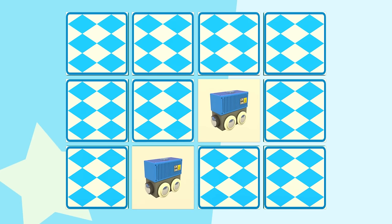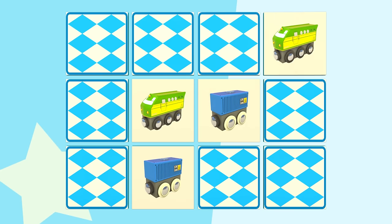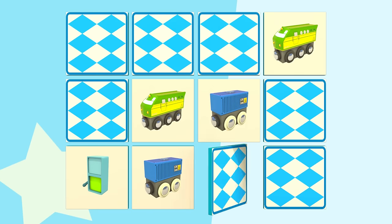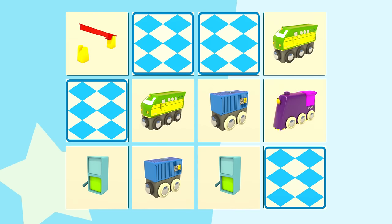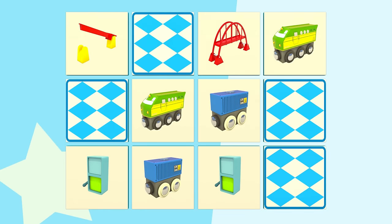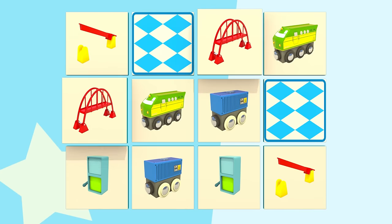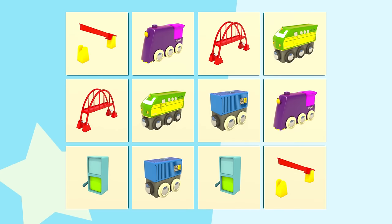Freight cars. Locomotives. Traffic light for trains. Barriers. Bridges. Trains.